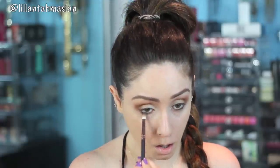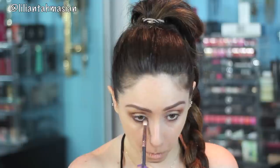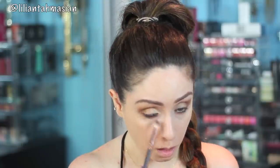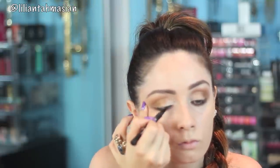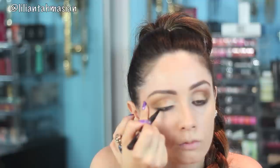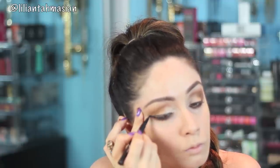I seriously cannot believe how quick and easy this tutorial is. One of the last few steps: I'm grabbing my Zoeva 231 brush — the perfect brush to blend colour into the bottom area of your eye — and using the dark brown tone Bada Bim along the bottom. You can obviously use any brown tones. Then I'm using my Eiko Black Eyeliner to finish off the look, and once your mascara is done, we're completely done.